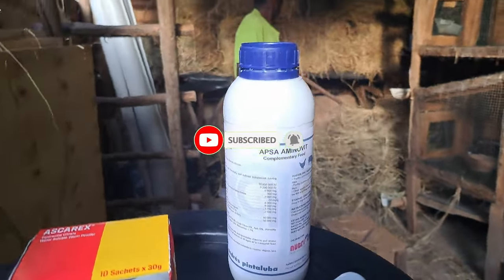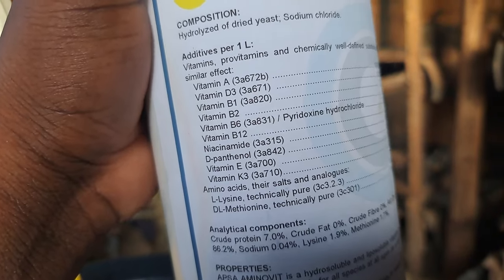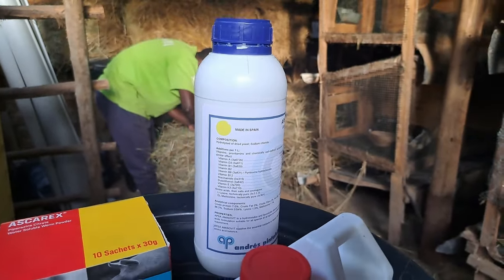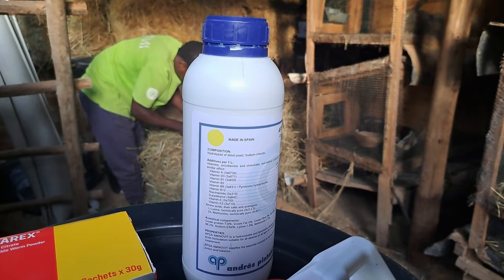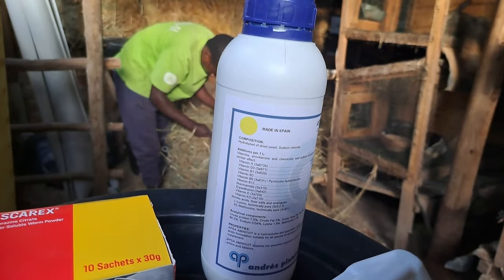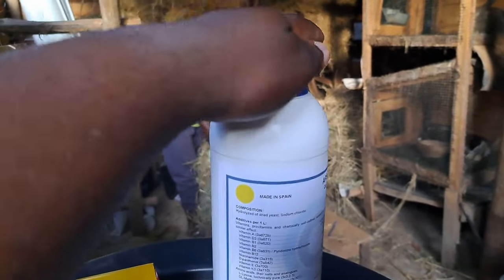Another thing you will need is Aminovit. Aminovit is a multivitamin — the composition includes vitamin A, vitamin D3, vitamin B1, vitamin B12, vitamin K3, and vitamin E. This multivitamin is very essential for your farm. You need to give your rabbits multivitamin regularly. This is put in the drinking water for your bunnies. The multivitamin is going to help your bunnies stay healthy, have appetite to eat their feeds, and provide vitamins that may not be obtained from grasses or pellets.